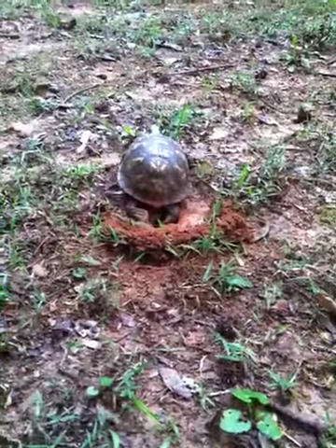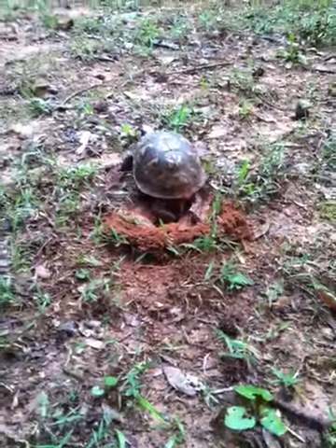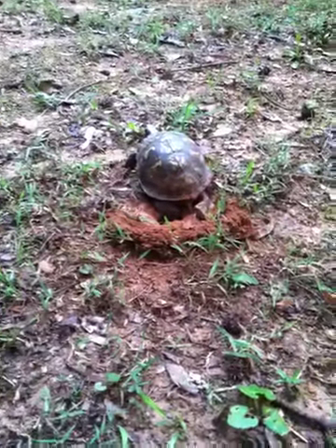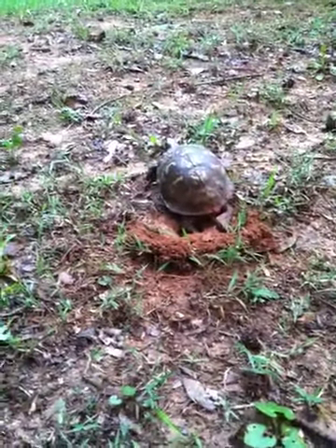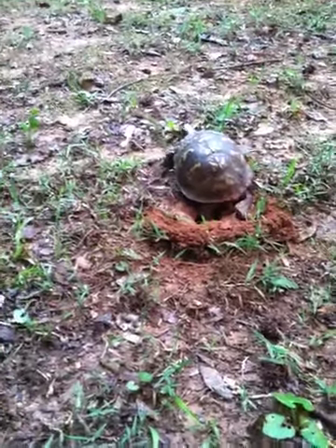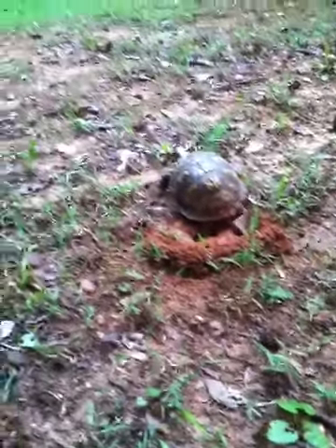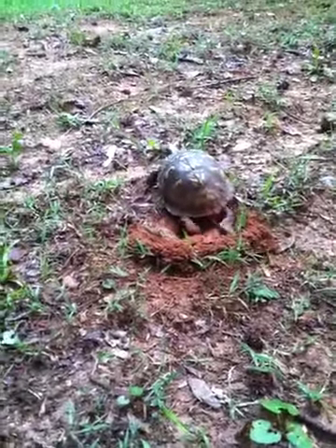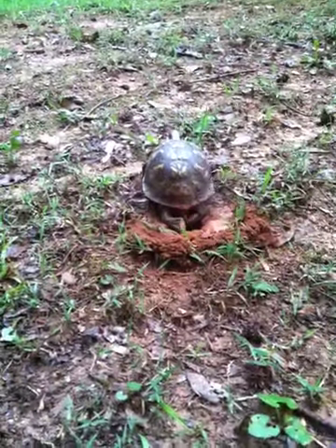So yeah, this is the female eastern box turtle laying eggs — well, I keep saying she's laying eggs but she's not yet. I think we're going to stalk her all night and watch her as she lays her eggs, which I feel like is rude, but we're probably going to set up some little chairs and watch.